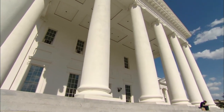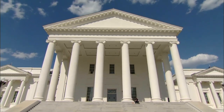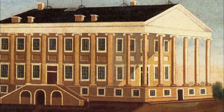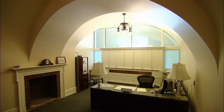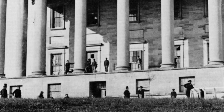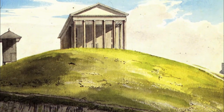When Thomas Jefferson first laid eyes on this building, he wasn't happy. The founding father and self-taught architect had designed the Virginia State Capitol while living 4,000 miles away. But when he got back to Richmond, he found his building had been enlarged, the offices were moved to the basement, and his grand front steps were eliminated.